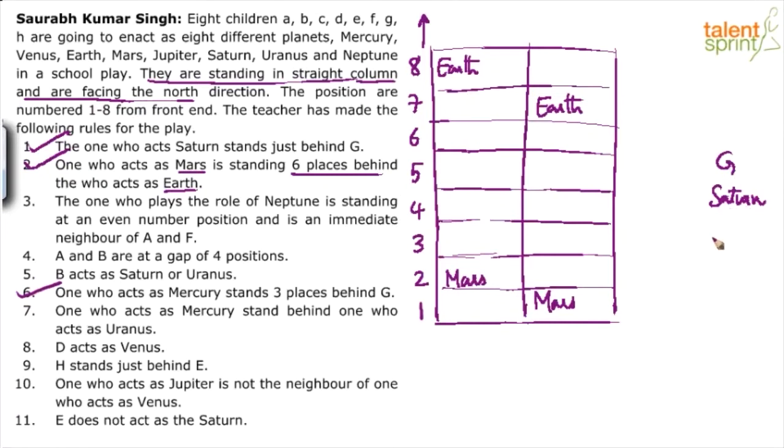So counting one, two, three from G, Mercury is three positions behind. Immediately behind G is Saturn, then a gap, then Mercury. Also, point 7 says Mercury stands behind whoever acts as Uranus. So Uranus fills the gap: the order is G, Saturn, Uranus, Mercury consecutively.